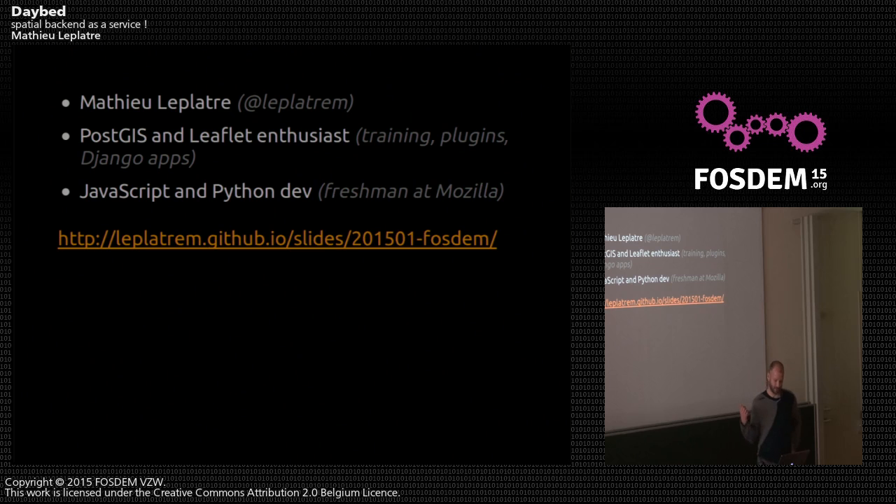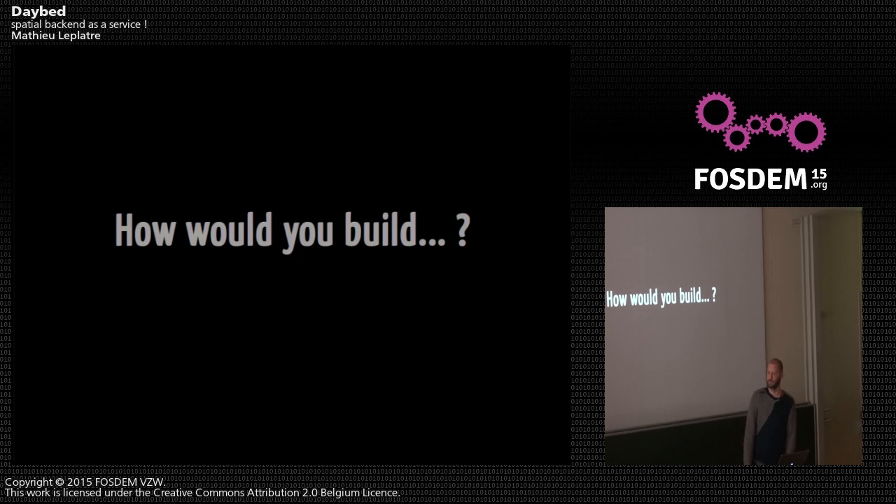You can find the slides of this presentation at this address. I'd like to think a little bit about how you build a simple application where users can put pins on a map, and other users would get them back — like a location-sharing application.